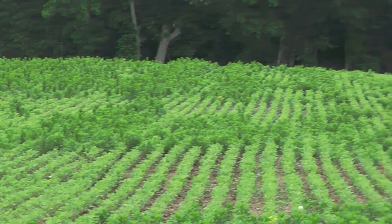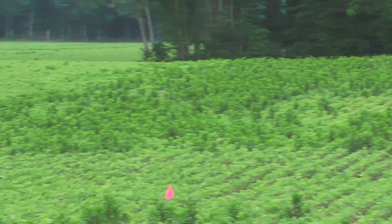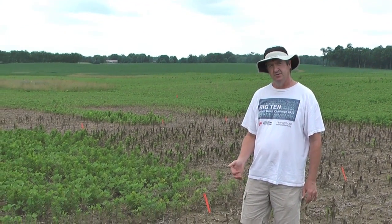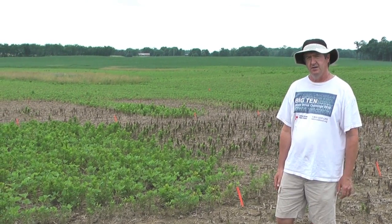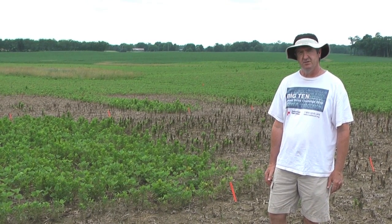We have found out through the course of doing this that this marestail population is resistant to both glyphosate and ALS inhibitors like First Rate and Classic. So we have those in the trial here, but we're also testing a number of alternatives — Ignite, Sharpen, Gramoxone — various products and mixes to see if we can consistently control a population that's this problematic.